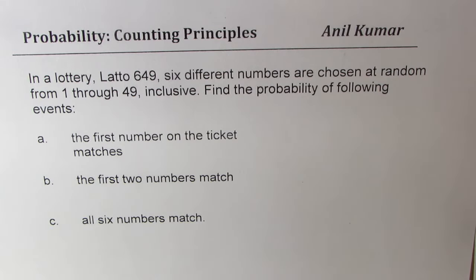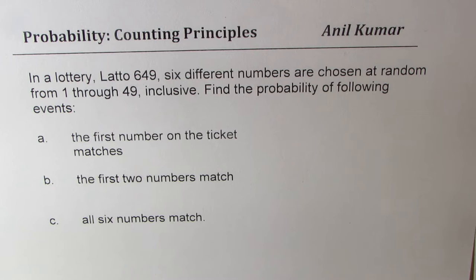I'm Anil Kumar. Here is an example on probability using counting principles. The question is: in a lottery, Lotto 649, six different numbers are chosen at random from 1 through 49 inclusive.